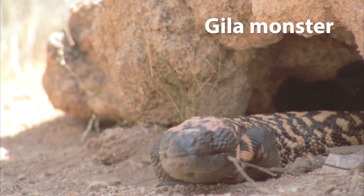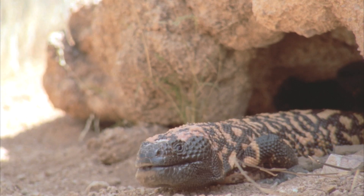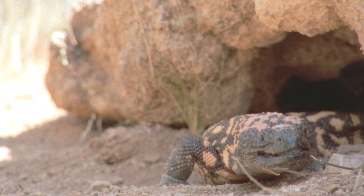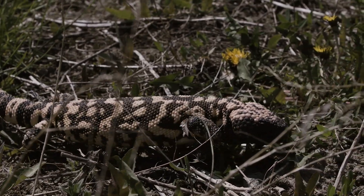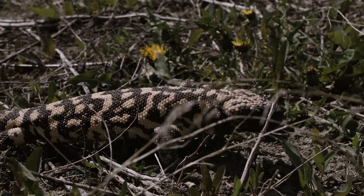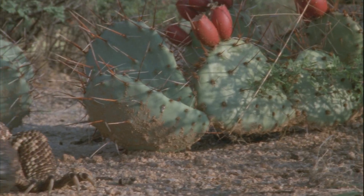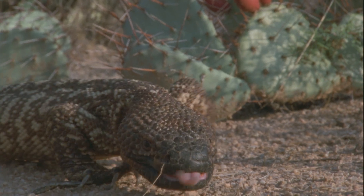Gila monster. While most lizards are harmless to humans, a few species are venomous. The Gila monster, native to the southwestern United States and Mexico, is one of the few venomous lizards in the world. Their venom is not typically fatal to humans, but can cause severe pain and other symptoms. Another venomous lizard is the Mexican beaded lizard, a close relative of the Gila monster.